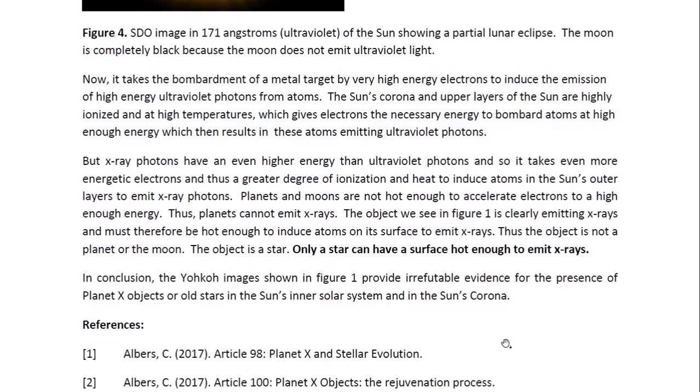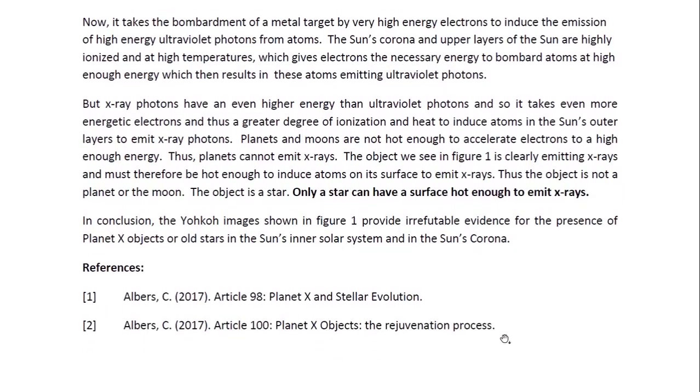In conclusion, the Yoko images shown in figure 1 provide irrefutable evidence for the presence of Planet X objects or old stars in the sun's corona and in the inner solar system. This is Dr. Claudia Albers, Planet X researcher. Thank you for watching.